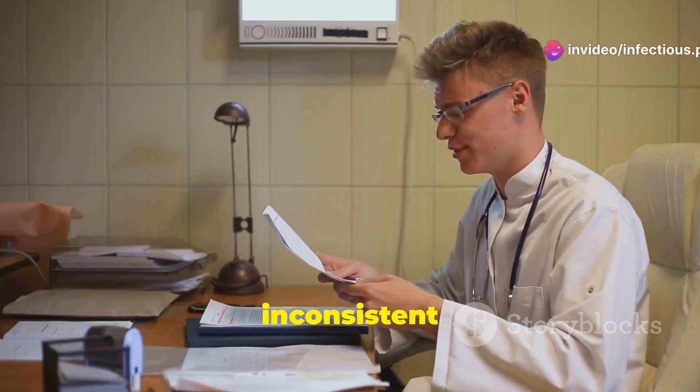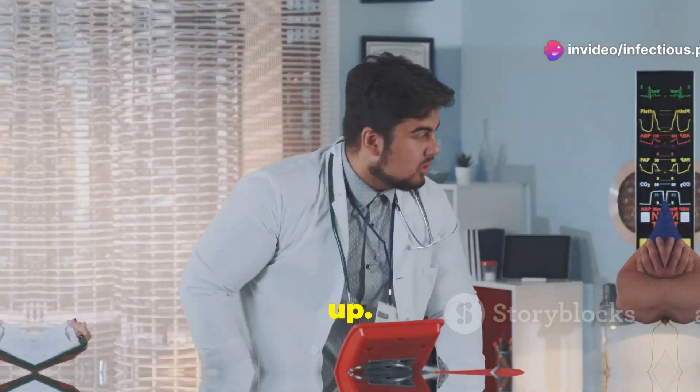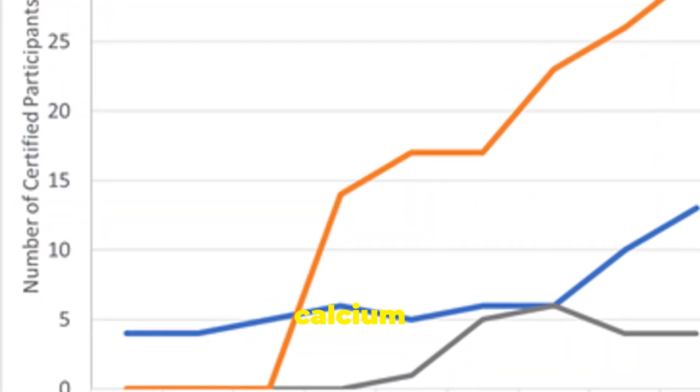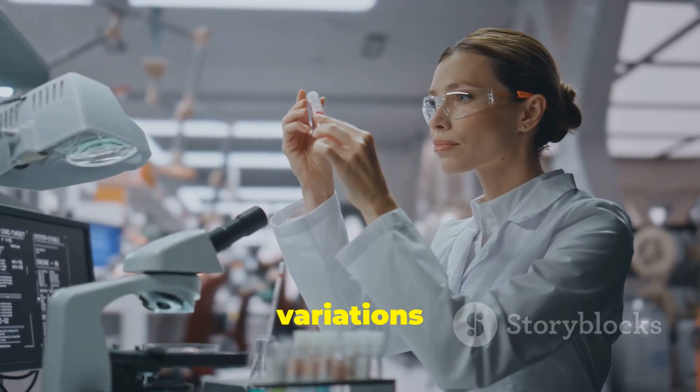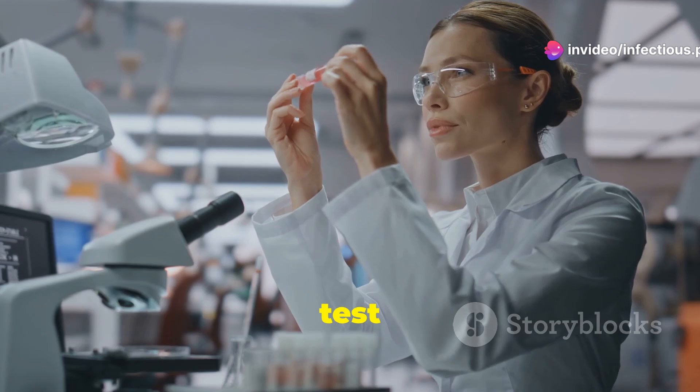Am I the only one baffled by inconsistent parathyroid hormone test results? Let's clear things up. Parathyroid hormone, or PTH, is vital for regulating calcium levels in our bodies. But did you know that variations in PTH measurement methods can lead to puzzling discrepancies in test results?